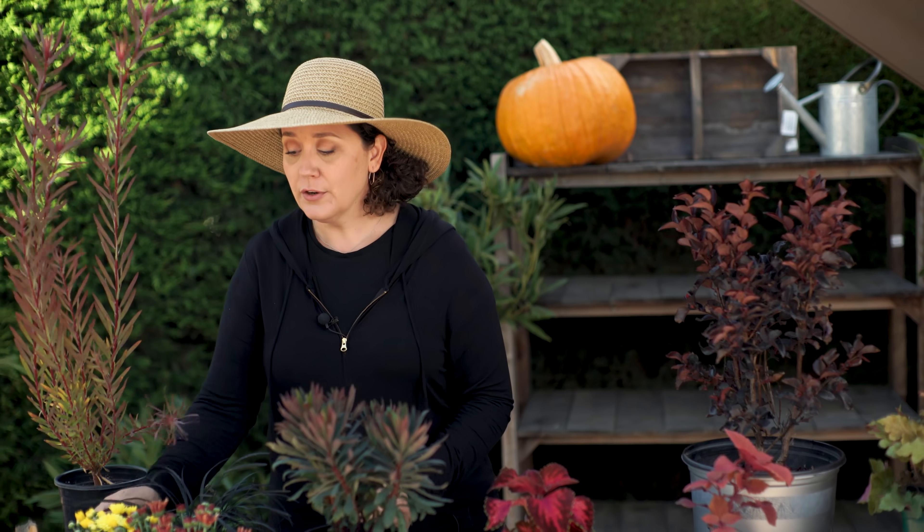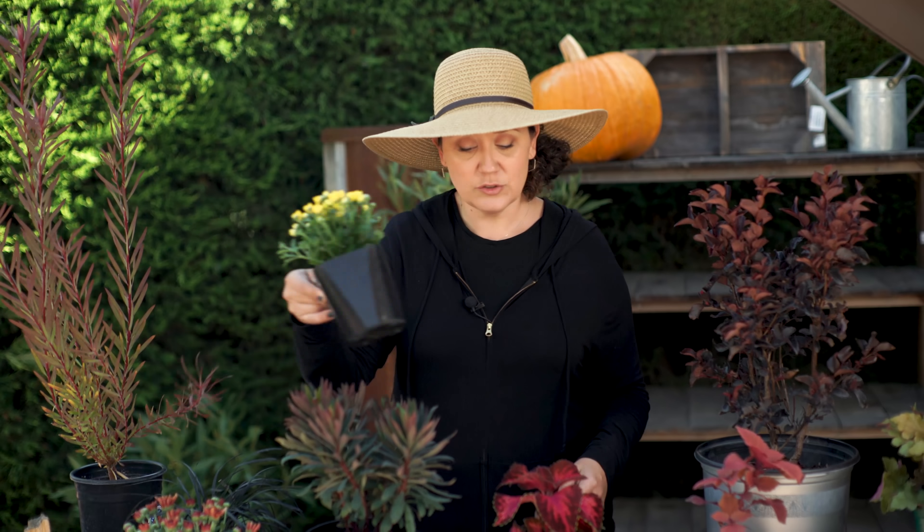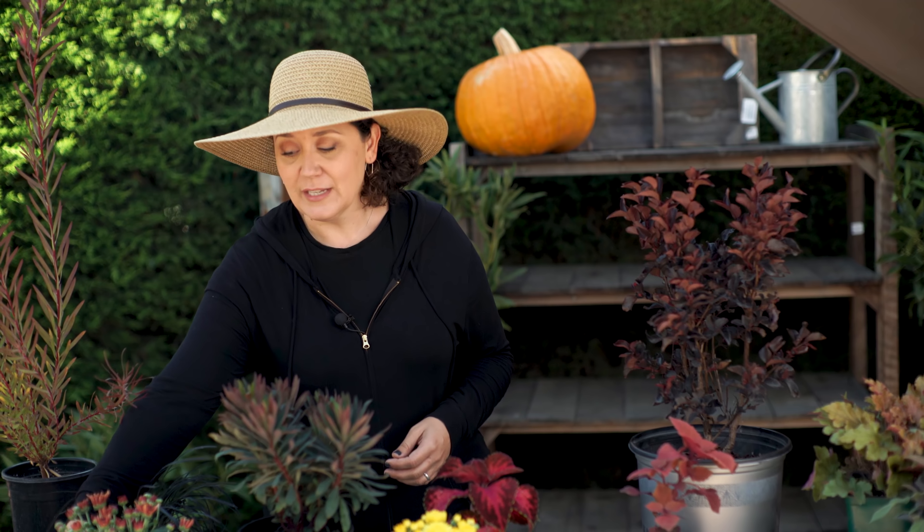Also, it's a great time for mums. Mums is the perfect fall plant — nothing screams Halloween and Thanksgiving quite like a mum does.